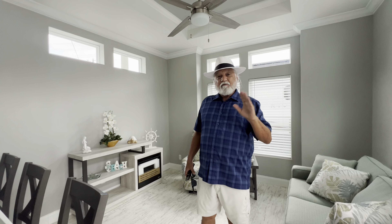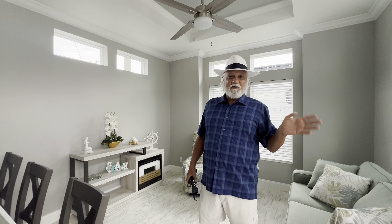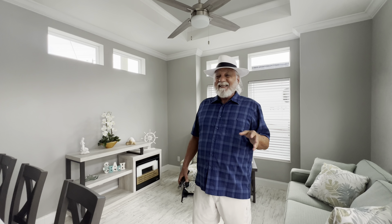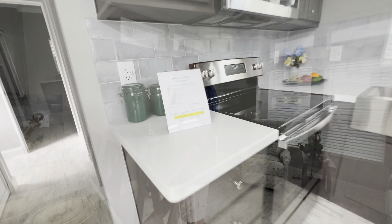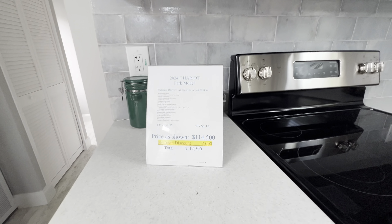Now this is the outside of the first one we saw — you can see the two doors, sliding glass door, and a door here that was the bedroom. And here's the side of it. Now this is the second one — here's the side of it, living room, kitchen, and the entrance. Pretty simple stuff guys. They're awesome, just under 500 square feet — 499.